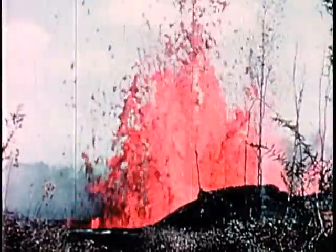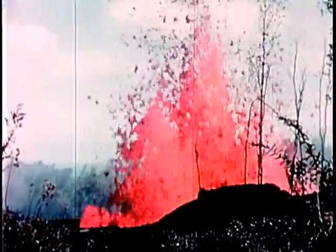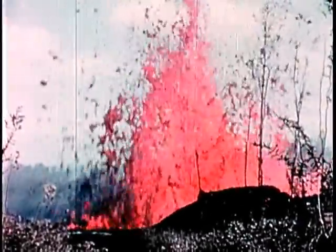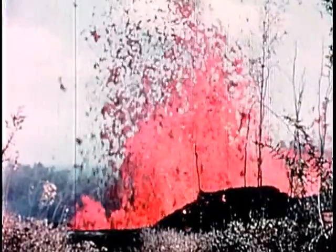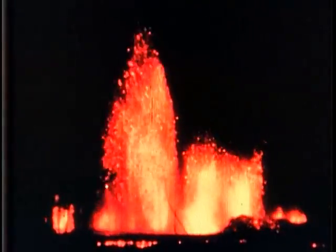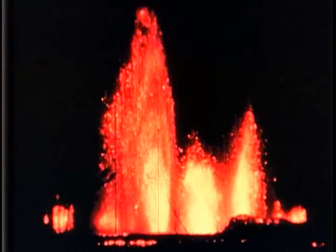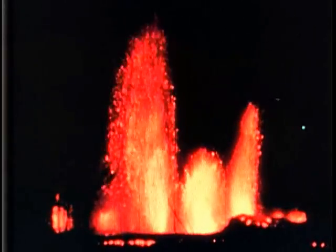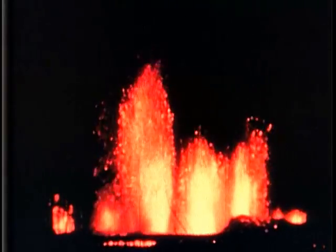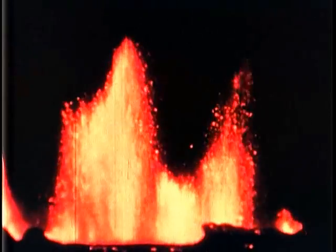Here, the lava fountain at the vent has grown to a height of 250 feet. And in this spectacular group, the largest fountain is 800 feet high — a great jet of molten lava playing for hour after hour. During this period, the rate of lava extrusion was about half a million cubic yards per hour.